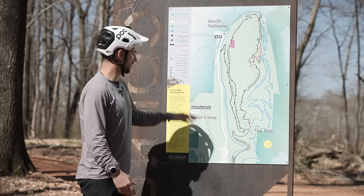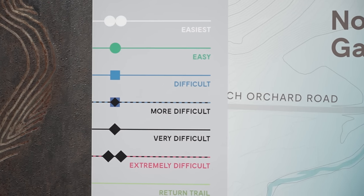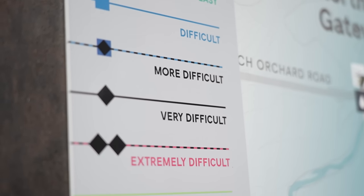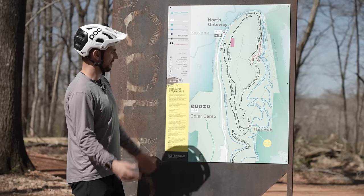Trail centers and bike parks are really good at grading their trails. You can see here — it goes from the easiest, which is a white, kind of a fire road, then green (easy), up to blue, then difficult, more difficult, up to blacks (very difficult), and then black diamonds — things like that in North America.